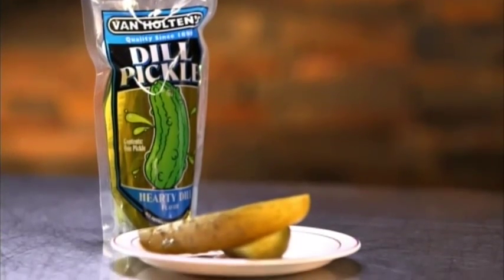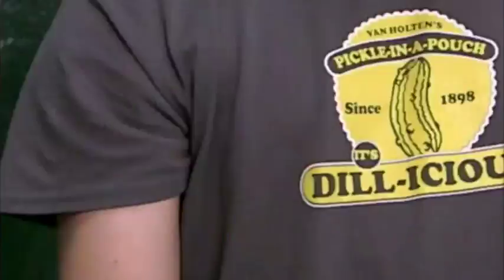At Van Holtens, they've been prettifying pickles for over 100 years. Now they come in a pouch, but according to President Steve Burns, the recipe has aged gracefully.